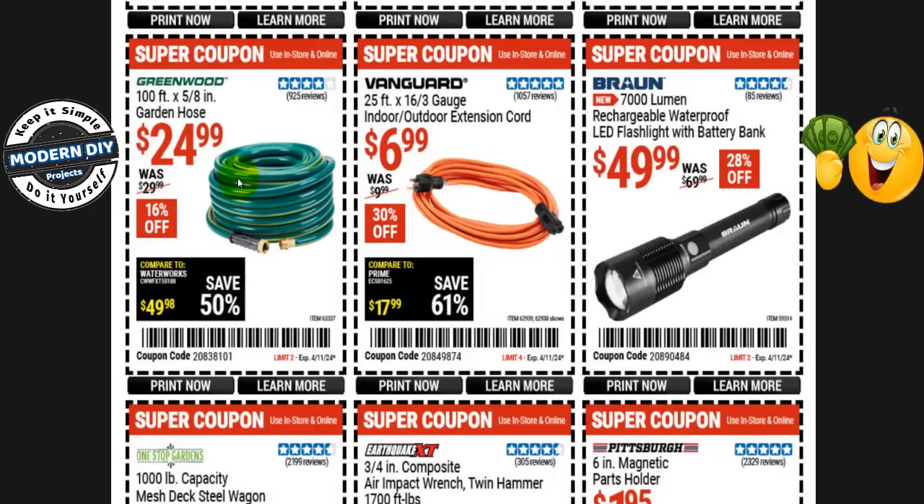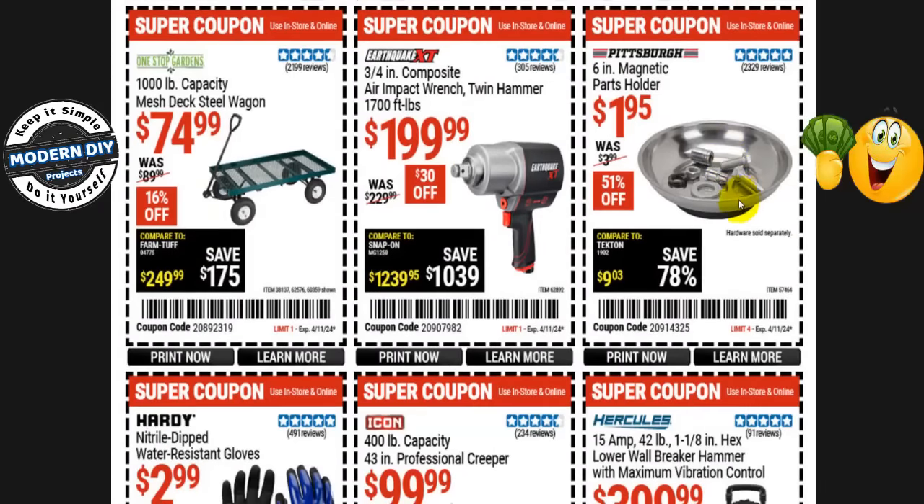The Greenwood 100-foot 5/8-inch garden hose is $25 right now, normally $30 — 16% off. Or from Vanguard, the 25-foot 16/3-gauge indoor/outdoor extension cord is $7, normally $10 — 30% off. The Braun 7,000-lumen rechargeable waterproof LED flashlight with battery bank is $50, normally $70 — 28% off. And the Pittsburgh 6-inch magnetic parts holder is only $1.95, normally $4 — 51% off.